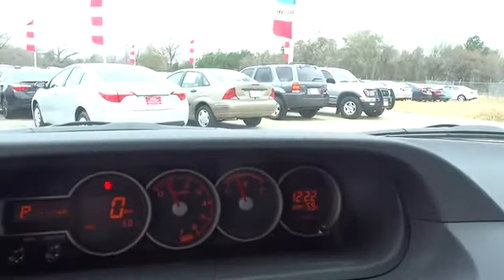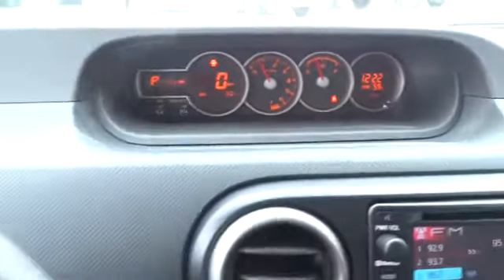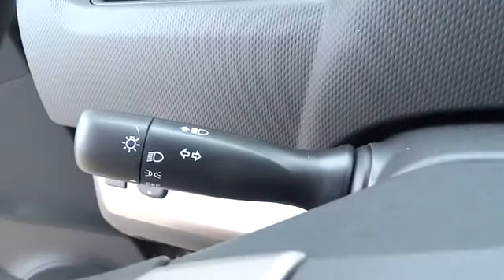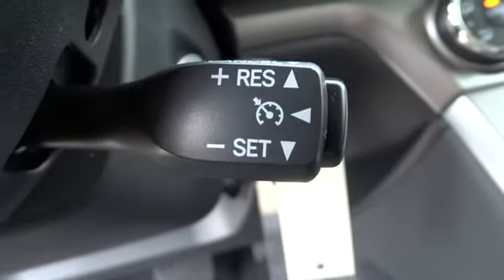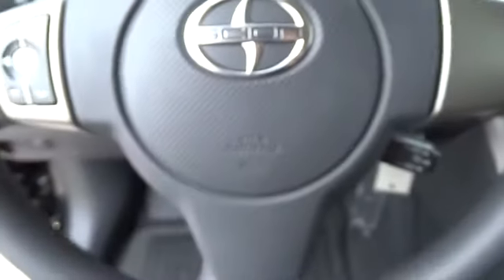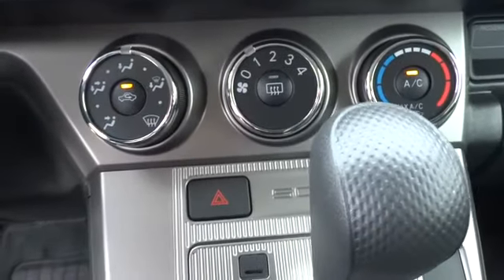AM-FM stereo radio, FWD, premium sound system, rear defrost, fog lamps, CD player, power door locks, MP3 player, child safety locks, trip computer. This vehicle qualifies for Carfax buy-back guarantee. Take this vehicle for a spin and see why so many shoppers are now proud owners.